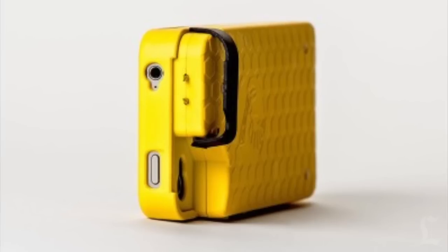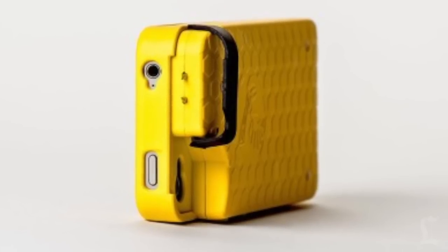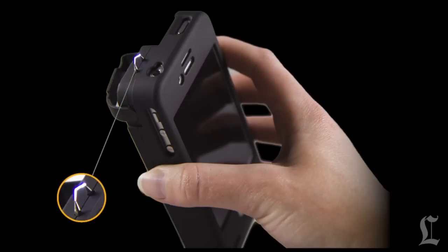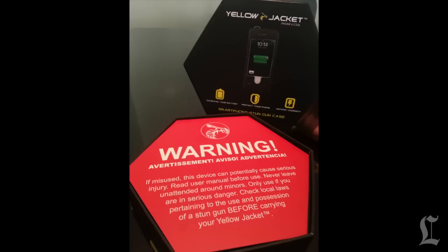Is it safe? Well, the makers say Yellow Jacket works when you flip the safety cover off, so you don't need to worry about accidentally stunning yourself. Still, officials say you need to take caution. The box comes with many warnings and is illegal to use in some states.